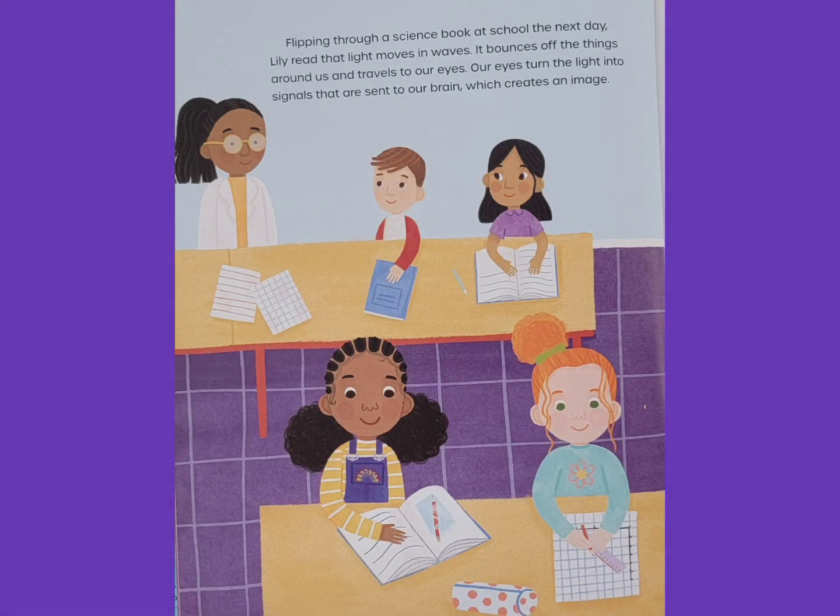Flipping through a science book at school the next day, Lily read that light moves in waves. It bounces off the things around us and travels to our eyes. Our eyes turn the light into signals that are sent to our brain, which creates an image.